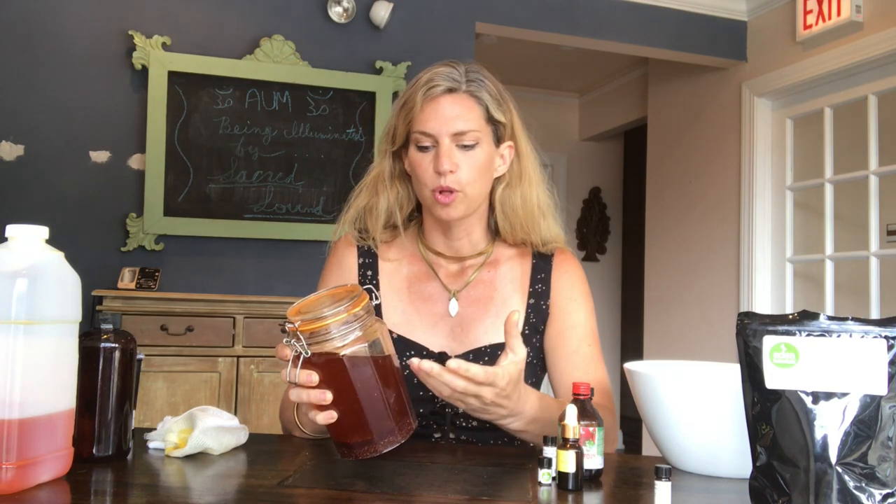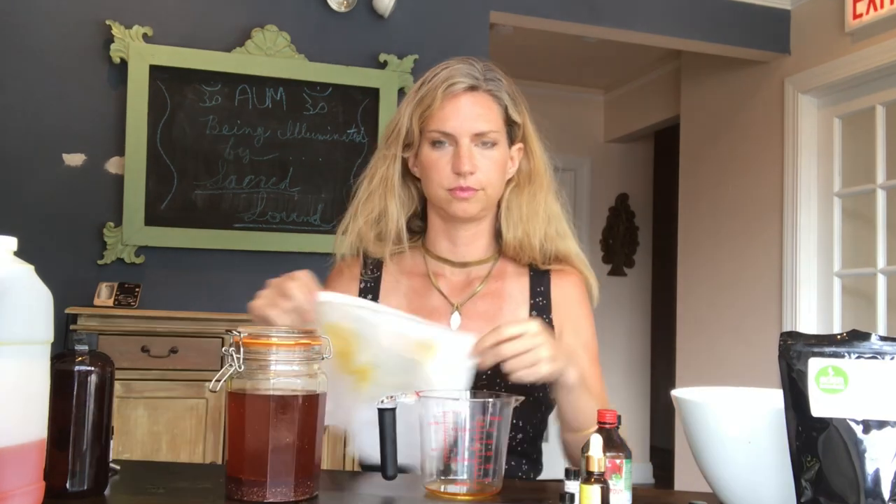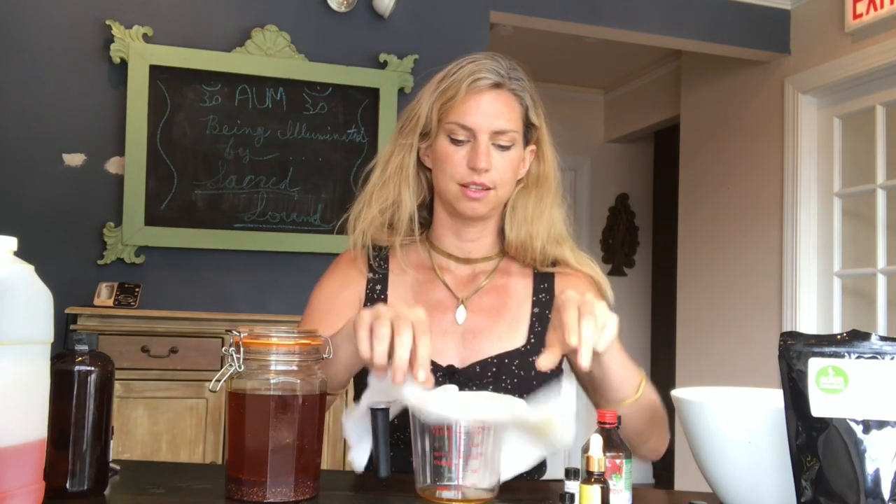My oil smells amazing — really like a beautiful flower garden on a nice warm spring day. It has a very herbal and tea-like smell to it. The next step is to strain the oil.